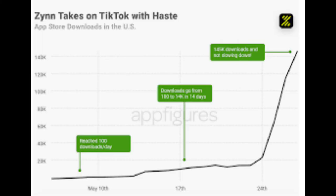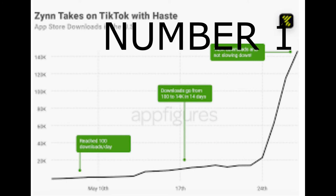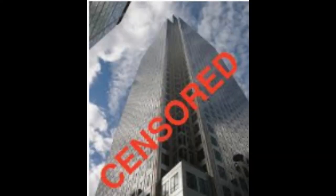Before its removal from the US App Store, Zane was ranked number 5 according to data from Sensor Tower. The app reached the number one spot for the first time on May 27th and stayed there through June 1st, then jumped back to number one from June 5th through 10th. Sensor Tower estimates Zane was downloaded 5 million times on iOS and 700,000 times on Google Play before it was removed.